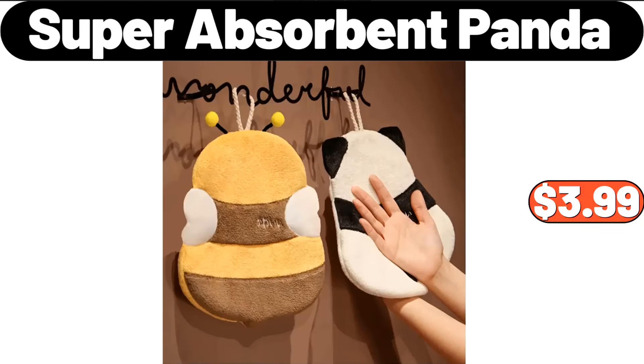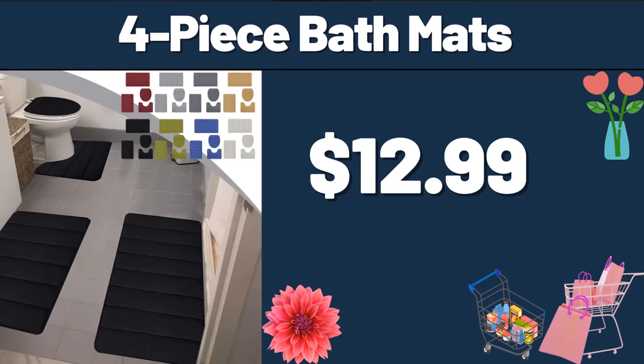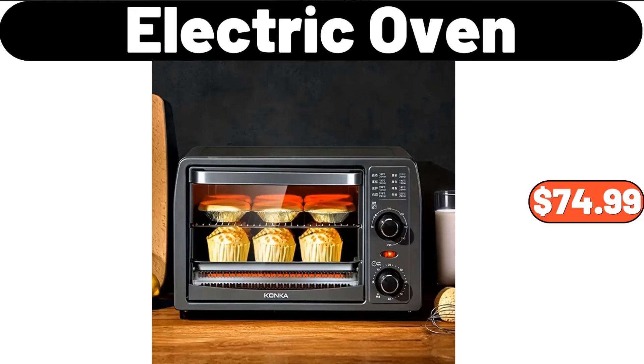Super Absorbent Panda, $3.99. 4-Piece Bath Mats, $12.99. Electric Oven, $74.99.